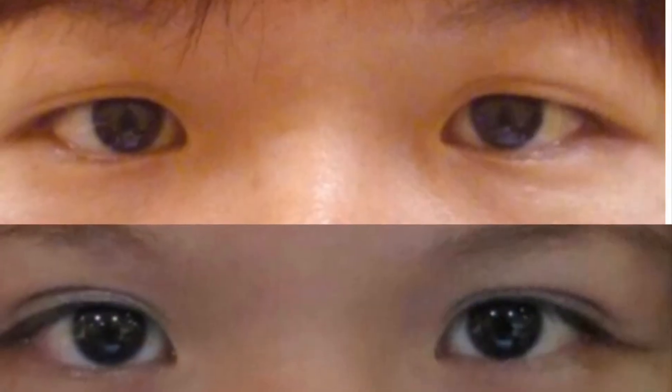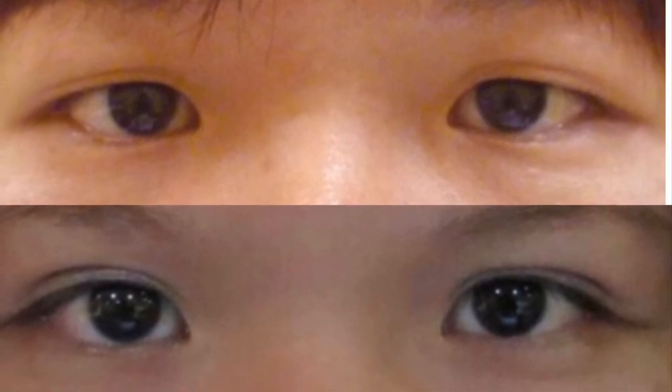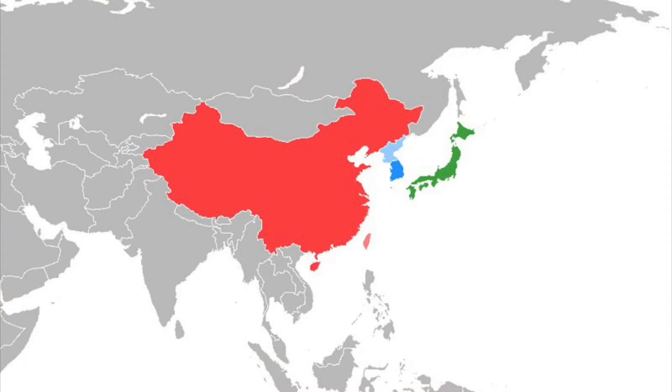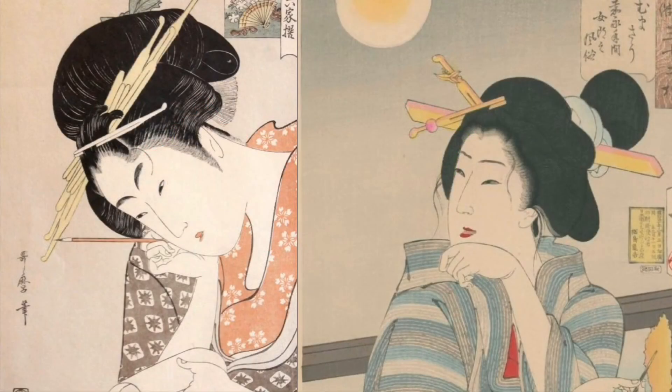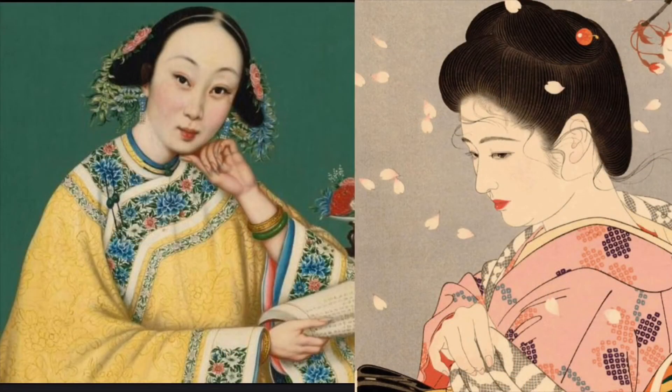Hello, my name is Dr. Chua. Today I would like to talk about double eyelid surgery, also known as Asian blepharoplasty. This is the most common eyelid procedure performed in East Asia. The purpose of the procedure is to create a skin crease, also known as a double eyelid, to make the eyes bigger and more attractive.